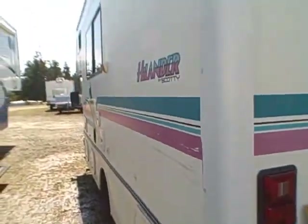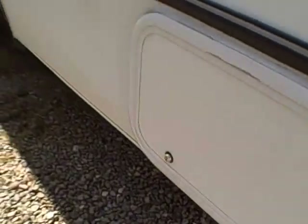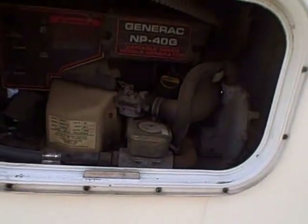Here we can take a look down the driver's side — see it's nice and straight. Another locking compartment here on the back, and there's also a generator on board. I believe it's a propane generator. There it is — generator.